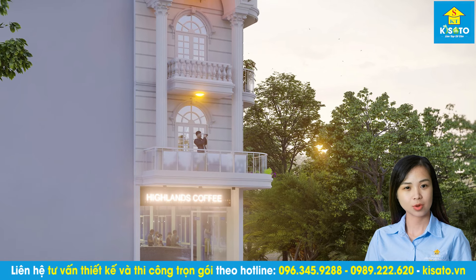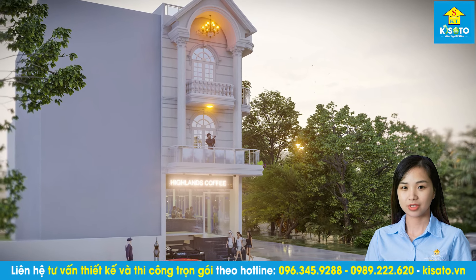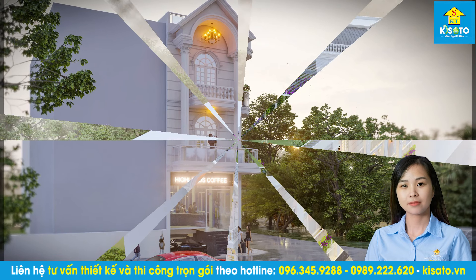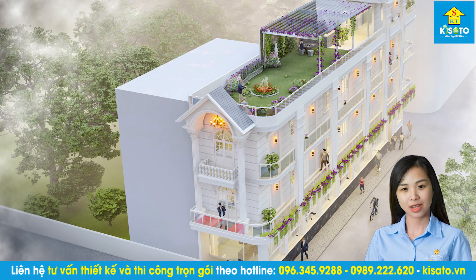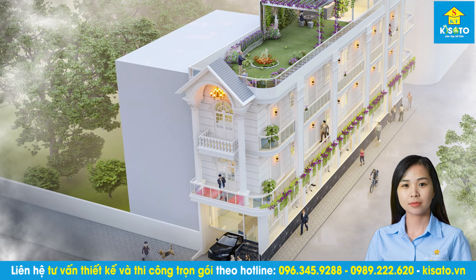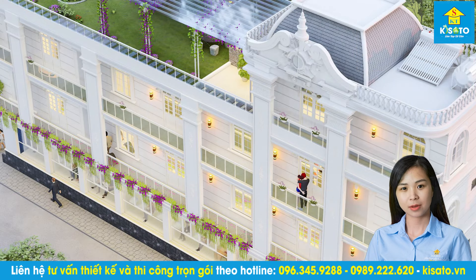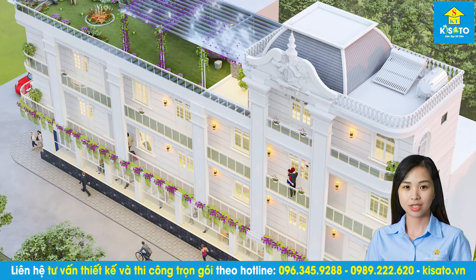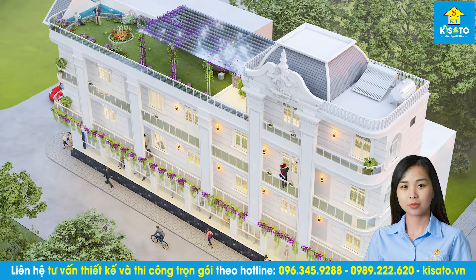Ưu thế khu đất là nằm ở khu vực ngã ba, nên có tới hai mặt tiền. Chúng tôi thiết kế ngôi nhà chiếm trọn góc nhìn ở vị trí này. Mang phong cách tân cổ điển, công trình sở hữu sự mềm mại và rất duyên dáng. Gam màu trắng làm chủ đạo, nhấn nhá với phào chỉ chạy chìm đẹp mắt. Hệ mái vòm và lan can trong phong cách tân cổ điển mang giá trị cổ điển, giúp mẫu nhà phố trở nên khác biệt và thu hút với người đi đường.